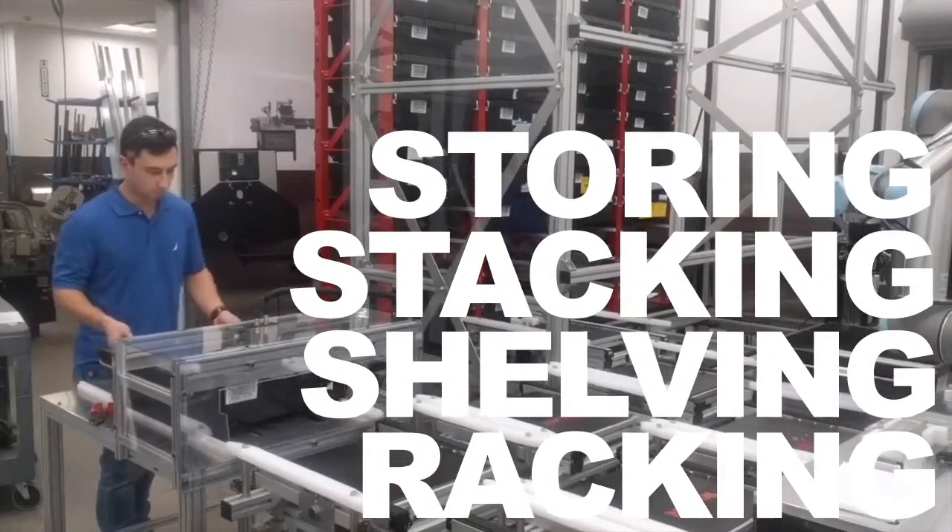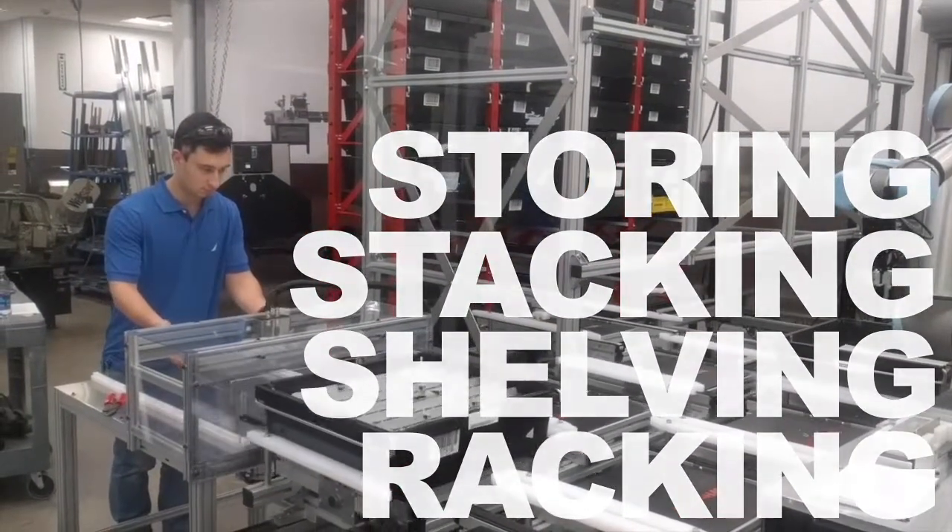Racking, shelving, stacking, storing — if an operation calls for it, there are a lot of ways to accomplish this process.